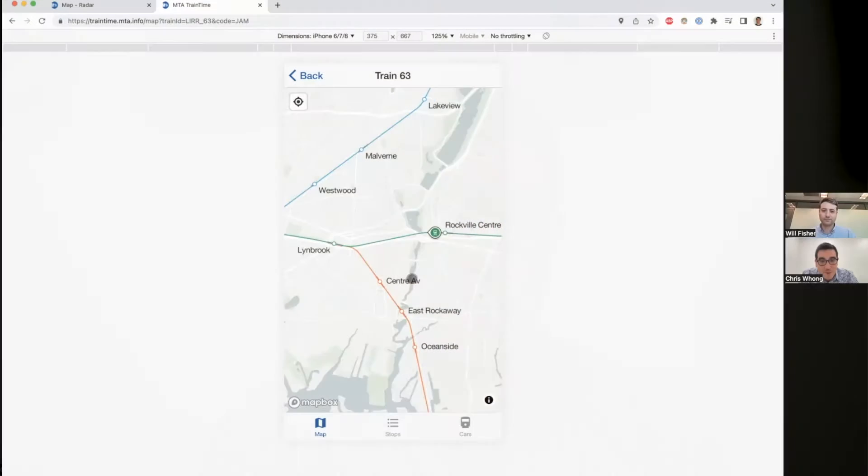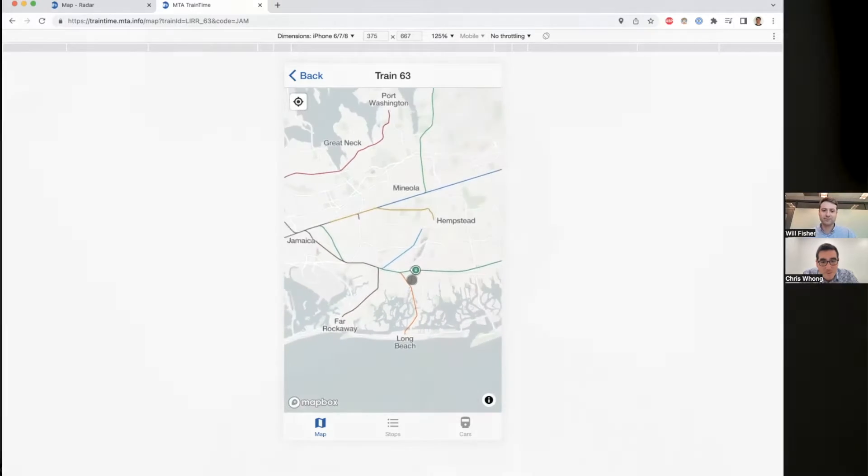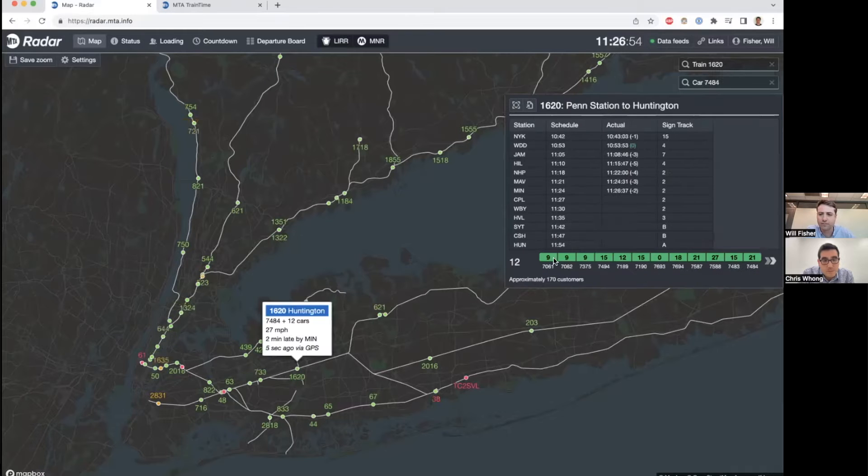When it comes to using transit, easy-to-interpret maps have always been a critical part of the riding experience. Digital, interactive maps allow transit agencies to provide information experiences customized to the rider's needs, providing real-time information and vehicle locations. Interactive maps can also play a role in system-wide situational awareness, giving administrators a full picture of activity and delays.